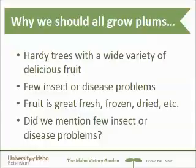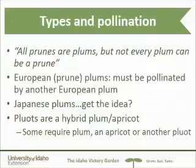And did we mention that there are few insect or disease problems? Let's talk about definitions a little bit. Here's a quote: all prunes are plums, but not every plum can be a prune. This has to do with the way that certain varieties of plums are processed. Some European prune plums will actually dry into the prune that we're familiar with eating as that dried fruit. Japanese plums can be dried, but they will not turn into that sort of sticky, sweet, condensed prune — they'll just be kind of like dried peaches in texture.